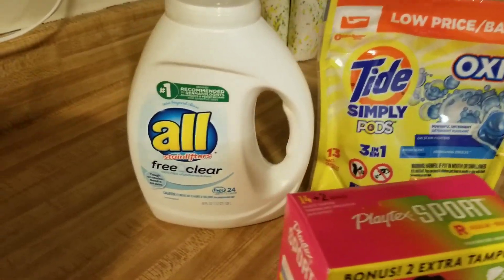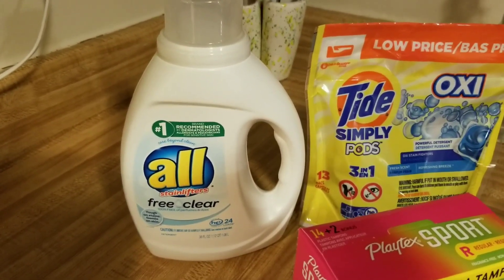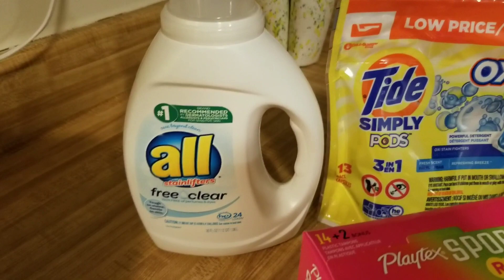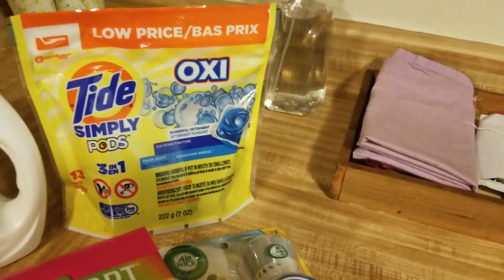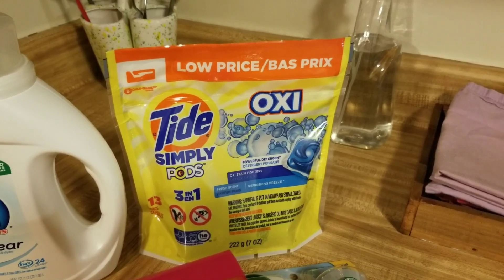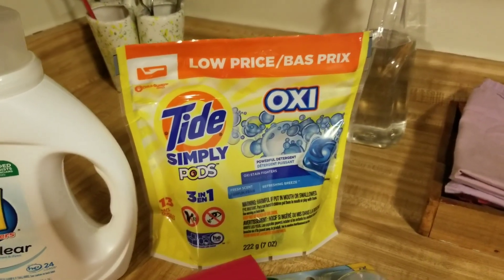The All Free and Clear is $4.00, on sale for $3.00, and there's a $1.50 off coupon, so you can get that for $1.50. The Tide is usually $2.95, and there is a $2.00 off coupon for Tide that is glitching and attaching to this, making it $0.95.